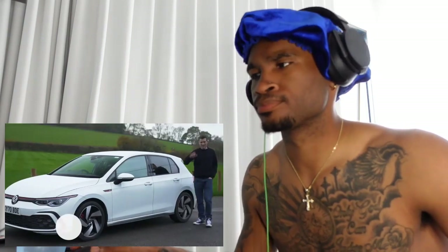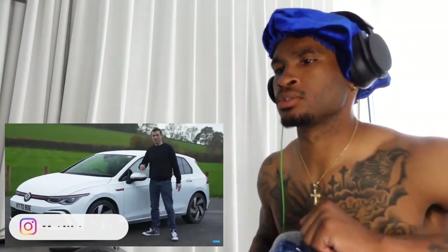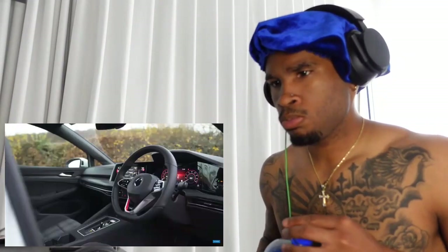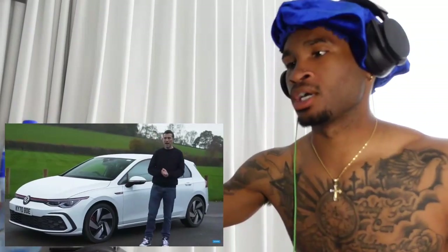Hi, Matt Watson here from CarWow, and I'm here with the new Volkswagen Golf GTI. In this video I'm going to talk you through all the changes over the normal Golf — the exterior design, the interior, and of course I can't wait to take it for a drive and see if it's any fun.